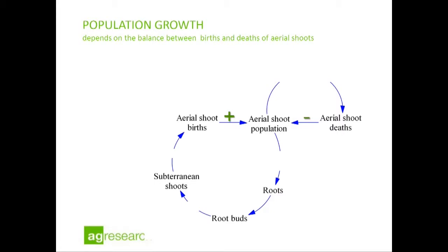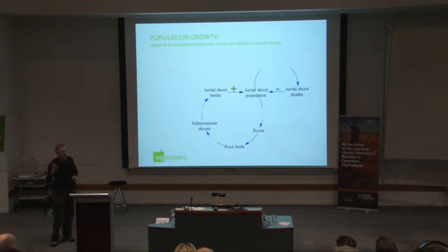I want to talk a little bit about the biology as we understand it, and what you as farmers need to understand in order to best control this plant. A Californian thistle population in a pasture is driven entirely by an aerial shoot population and its production of roots. This simple model shows you've got an aerial shoot population — so many shoots per square metre on a paddock — it produces roots and root buds, and these root buds produce subterranean shoots that come out of the ground in the spring and produce a new crop of aerial shoots. So we have births of shoots. Balancing the births every year, we have deaths of shoots. What happens to the population over time depends on the balance between births and deaths.